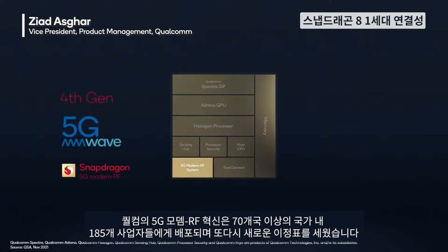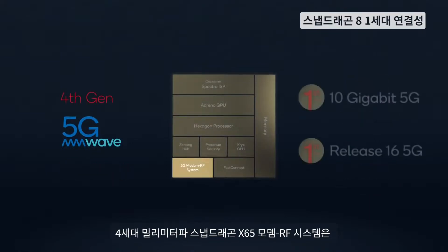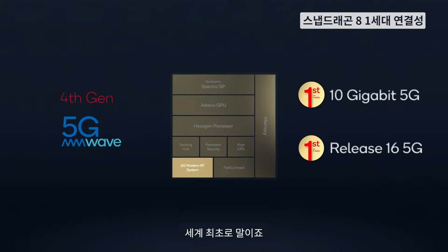Our 5G modem RF innovations have reached another milestone, covering over 70 countries and deployed across 185 operators. Our 4th-gen millimeter-wave Snapdragon X65 modem RF system, which is now integrated in the Snapdragon 8, has shattered the double-digit barrier with download speeds of 10 gigabits per second — a first in the world.